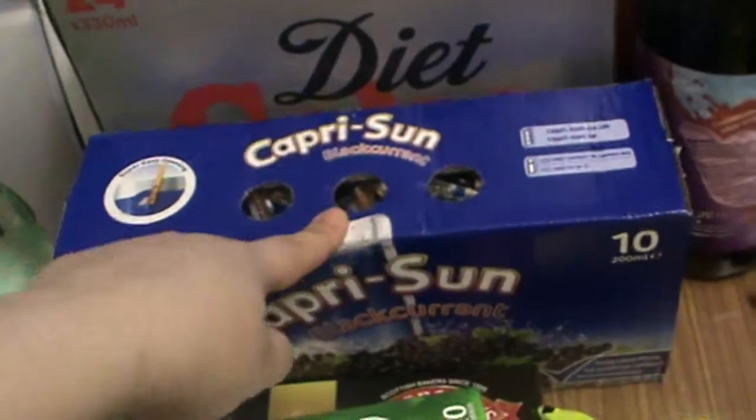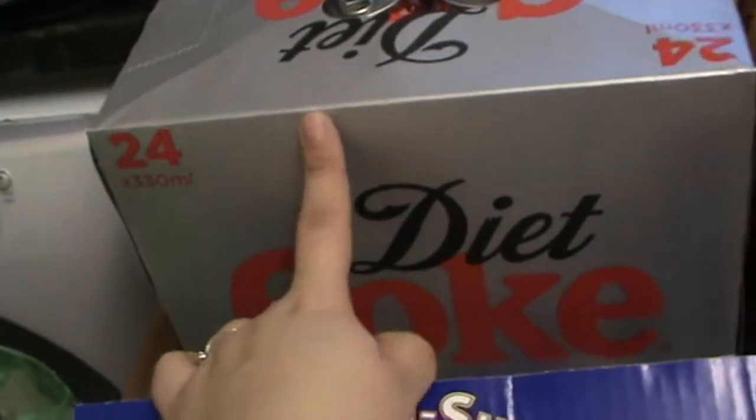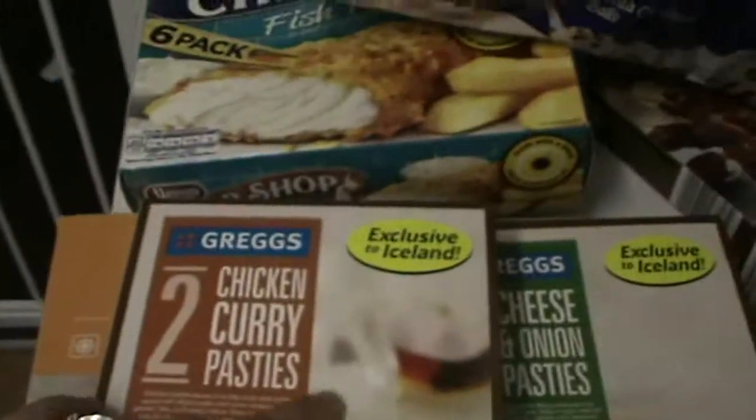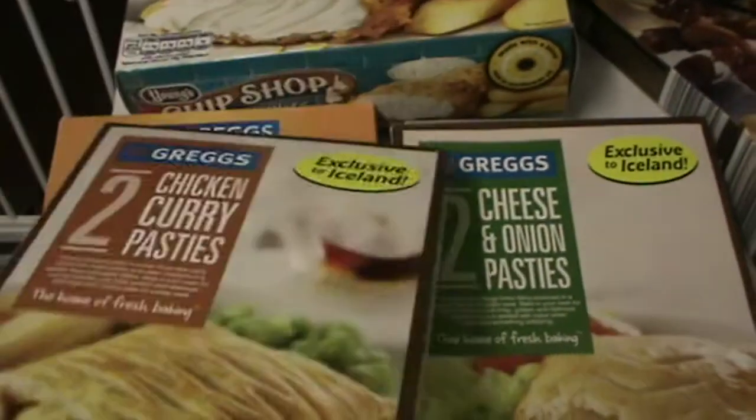We also have sage and onion stuffing, some shortbread fingers, some mince pies, some peppermint tea, some Capri-Suns for Rafael, some Coke for me and Jonathan, Vimto, Lucozade, and sparkling water for Jonathan.